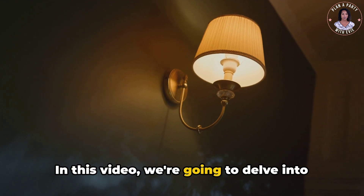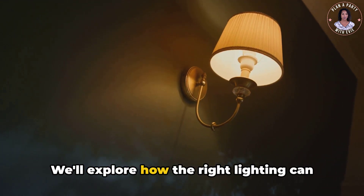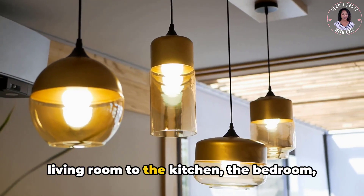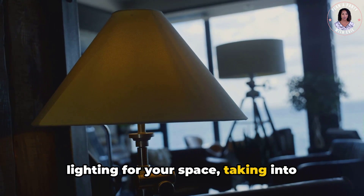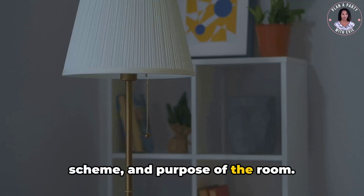In this video, we're going to delve into the fascinating world of lighting solutions. We'll explore how the right lighting can enhance each room in your house, from the living room to the kitchen, the bedroom, and even the bathroom. We'll discuss how to choose the best lighting for your space, taking into account factors such as size, color scheme, and purpose of the room.